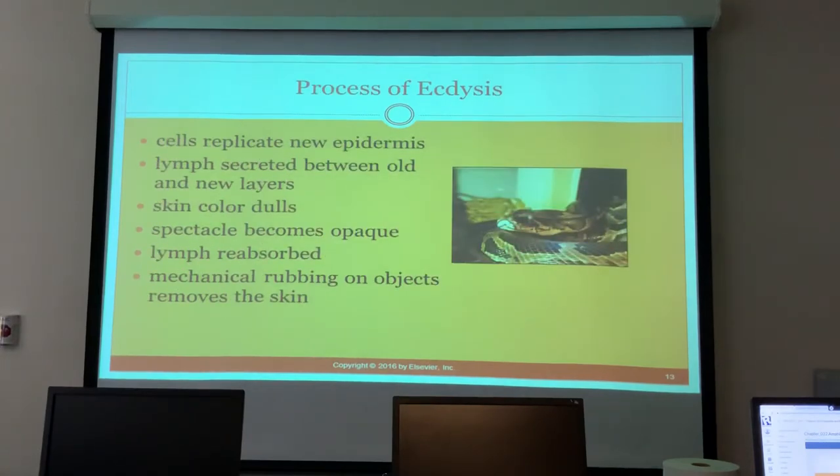During shedding, cells replicate a new epidermis, lymph is secreted between the old and new layers, skin color starts to dull, the spectacle becomes opaque, the lymph gets reabsorbed, and then they mechanically rub the skin off. That opaque spectacle is what makes it look like they have glaucoma. Sometimes they don't want to rub their face on surfaces — can't blame them — it's a bit like peeling a big piece of sunburned skin.